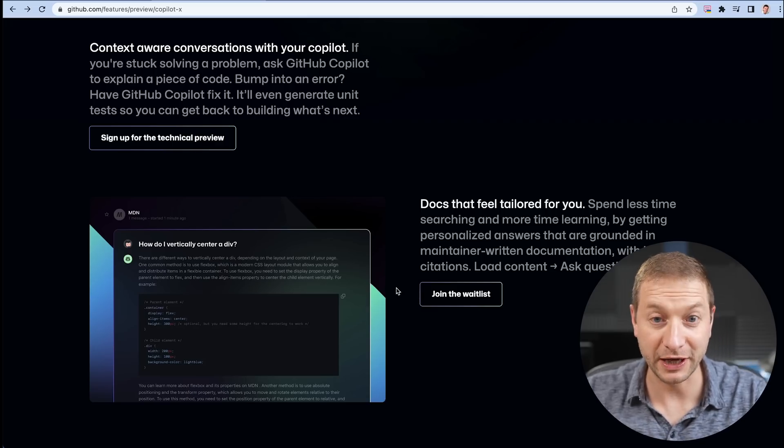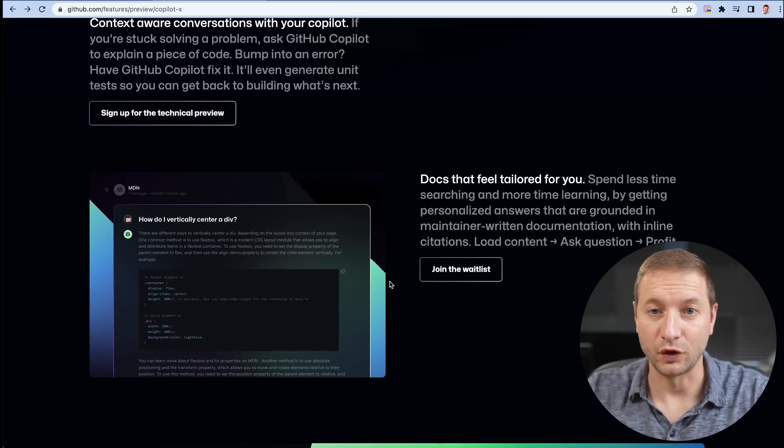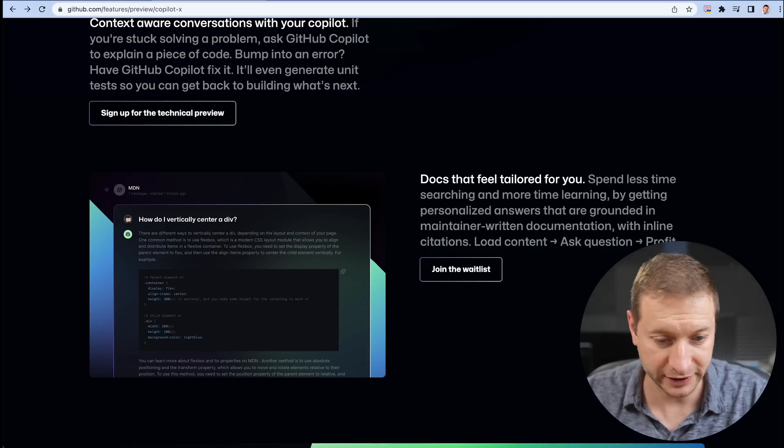I'll leave a link down below. But if you click on that link, open it in a new tab or new window so that YouTube doesn't punish me for having you leave my video. Thanks. What else can we do here? Well, context-aware conversations in Copilot — this is part of their overall Copilot X offering. What is Copilot X? X is like a placeholder for all the different products that GitHub has planned.